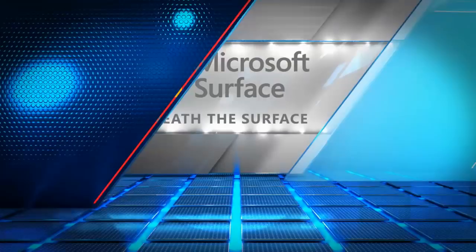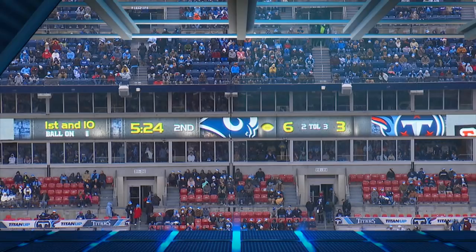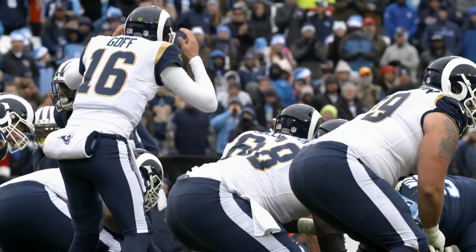Hey guys, this is Coach Mack. We're getting ready to go beneath the surface. The ball is on the 10-yard line, and the Rams are backed up with their back to their own end zone.